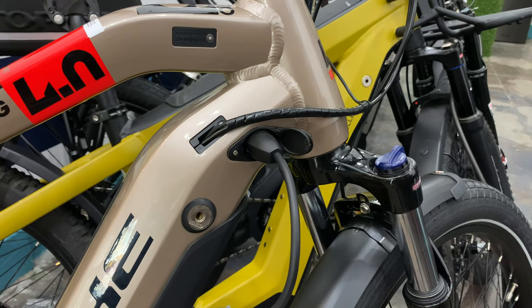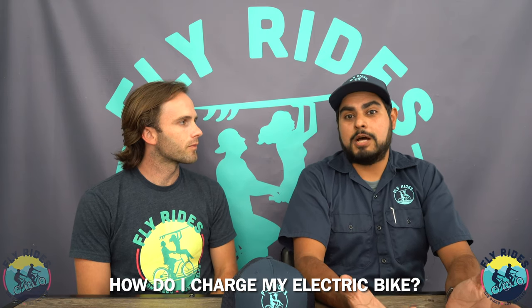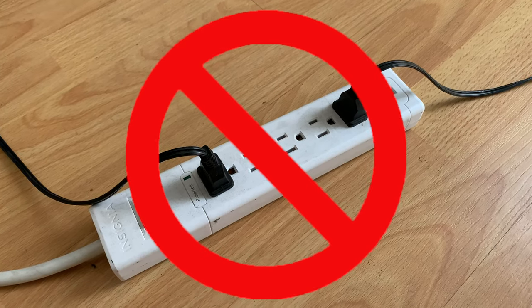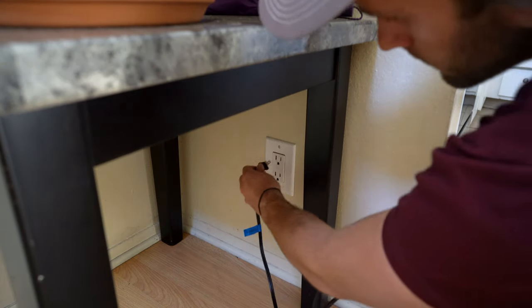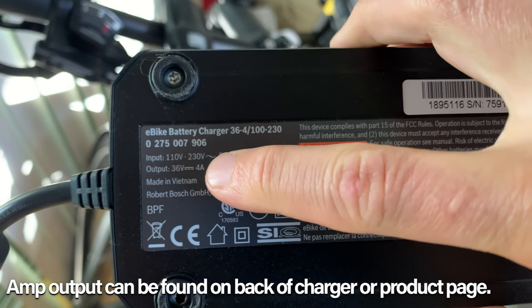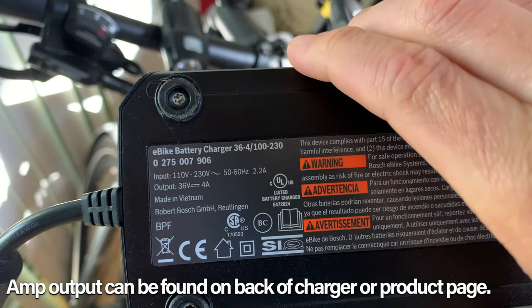How easy is it to charge an e-bike? Typically it's just like a laptop battery charger that you connect directly to a wall. Try not to use a multi-strip because sometimes you need that higher-rated electrical outlet to get the power going into the battery. Most chargers out there are four-amp chargers that'll get a 500 watt hour battery charged in about four and a half hours. If you have a two-amp charger with a 700 watt hour battery pack, it could take up to eight hours. The higher the amps, the faster your charge.